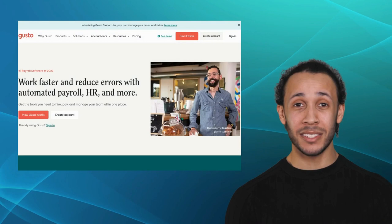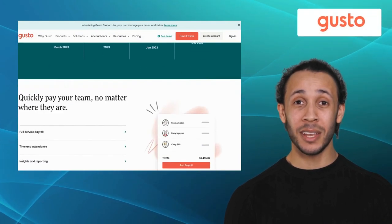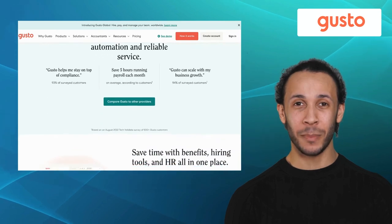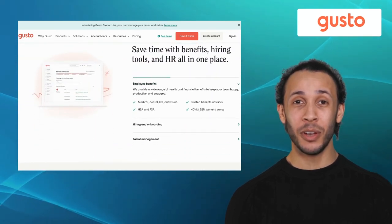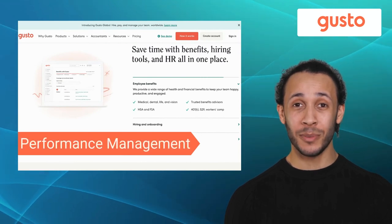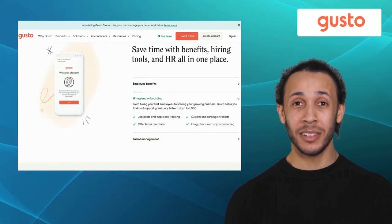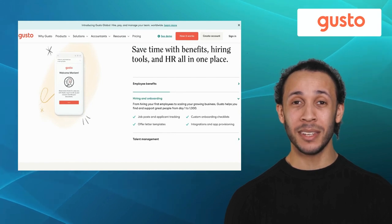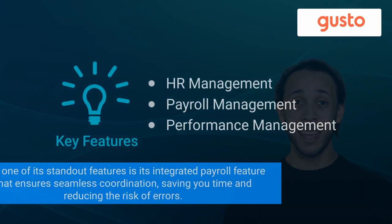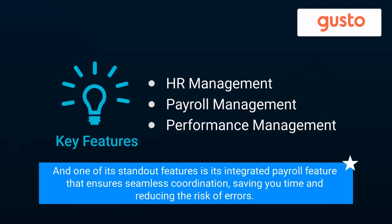Third on our list is Gusto. Gusto is a modern HR platform designed to automate and streamline your payroll and benefits management. It comes with key features like HR management, payroll management, and performance management. Gusto is ideal for small and medium-sized businesses seeking a user-friendly HR solution. One of its standout features is its integrated payroll feature that ensures seamless coordination, saving you time and reducing the risk of errors.